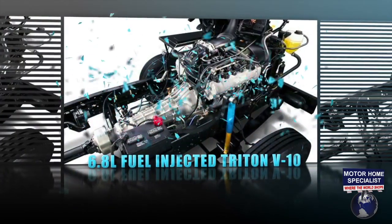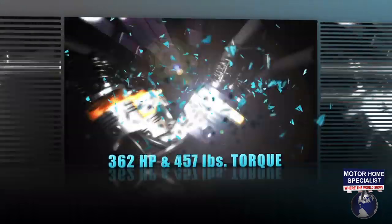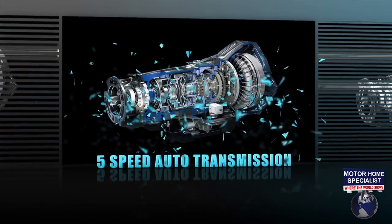The 27K models are powered by the Ford 6.8L fuel-injected Triton V10, with the best-in-class 362 horsepower, 457 foot-pounds of torque, and a heavy-duty 5-speed automatic transmission.